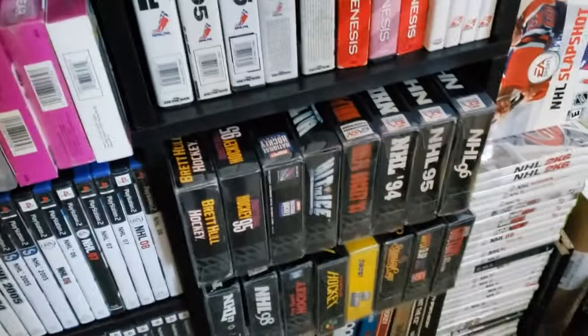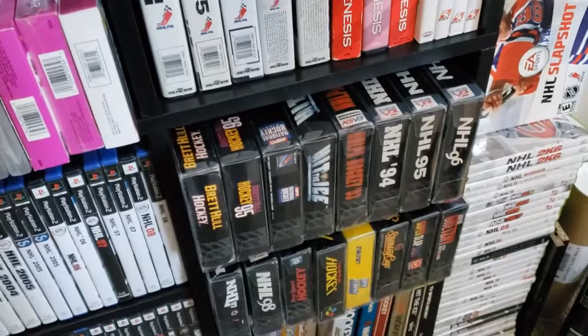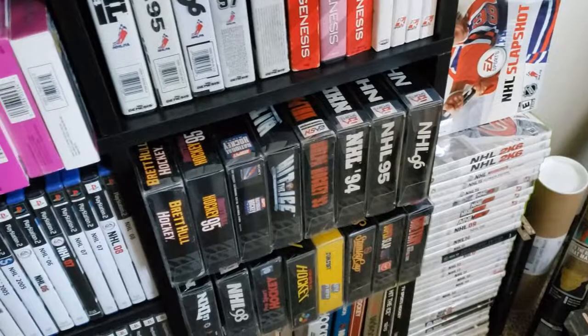NHL 2005. There's Marcus Naslund — GameCube. And Ole Okunin on the Nordic cover, or maybe just the Finnish. It probably is just the Finnish — it has Finnish language. And those were the only two variants for NHL 05.